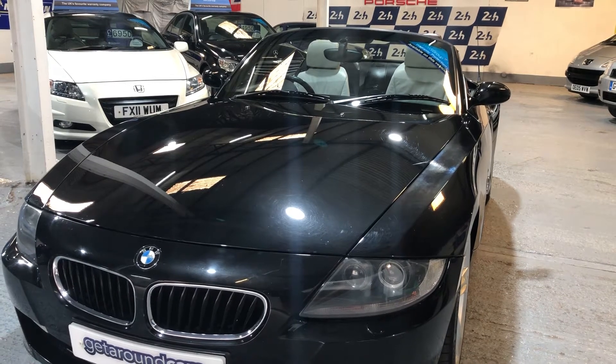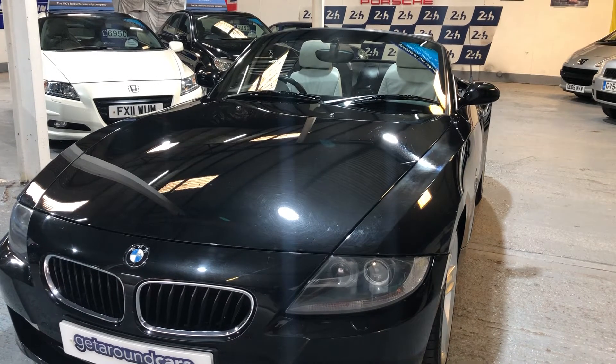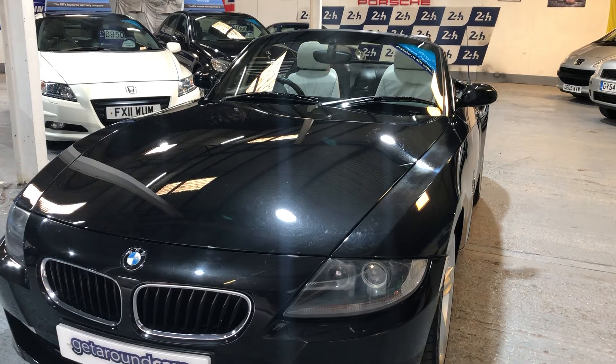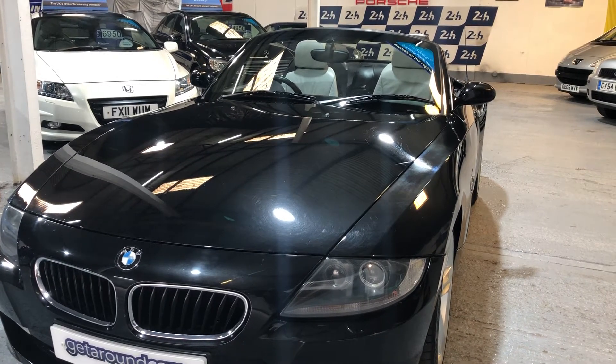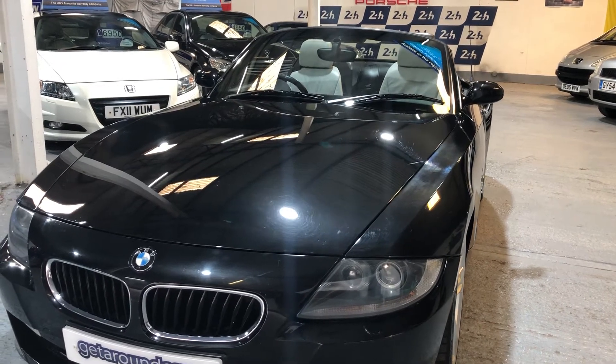We have a BMW Z4, the year is 2007 — it's on an 07 plate. It's the 2-litre SE Roadster. The CO2 rating is 181 and it has a staggering brake horsepower of 147. Come and take a look.